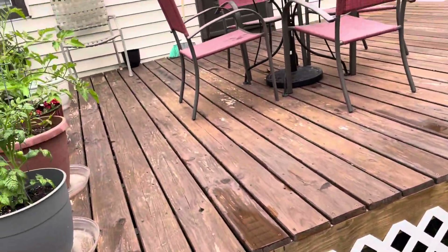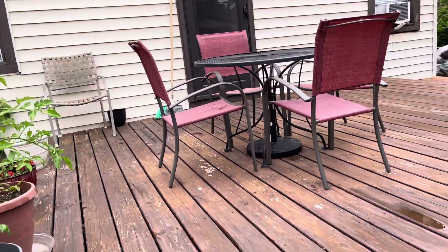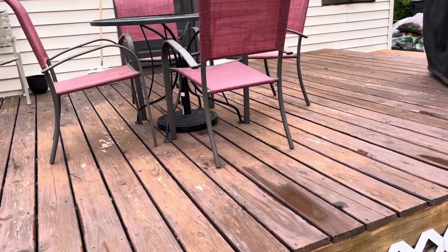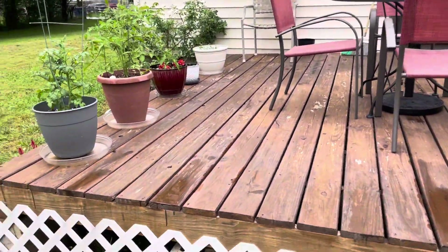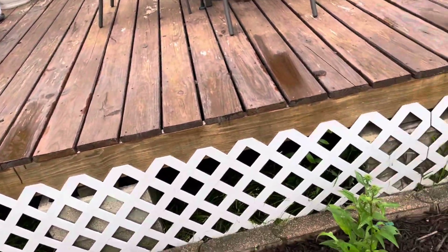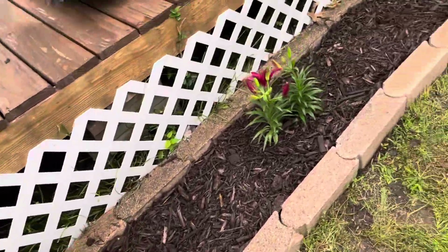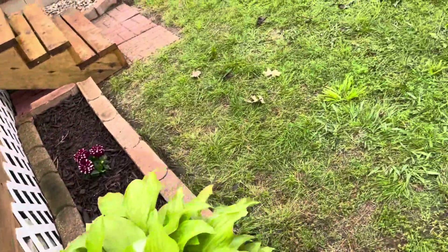We got an umbrella that we think there might be a possibility of storms coming in tonight, so I had to take it down. You'll probably see it in some of my future videos. It started raining when I was just trying to get done out here, and I had to pick everything up and shut things down for the night.